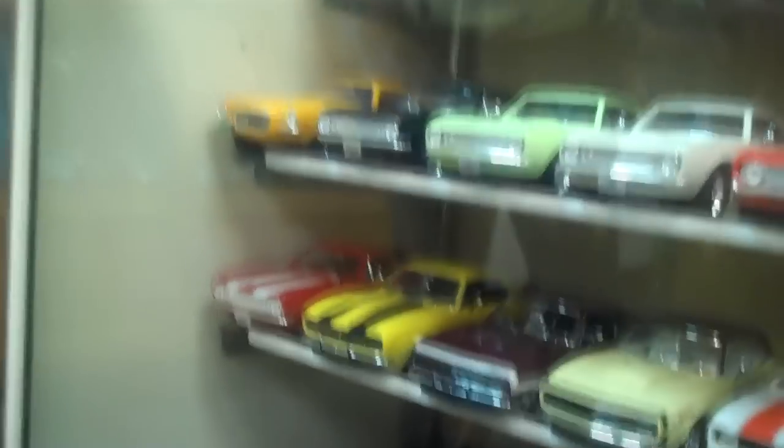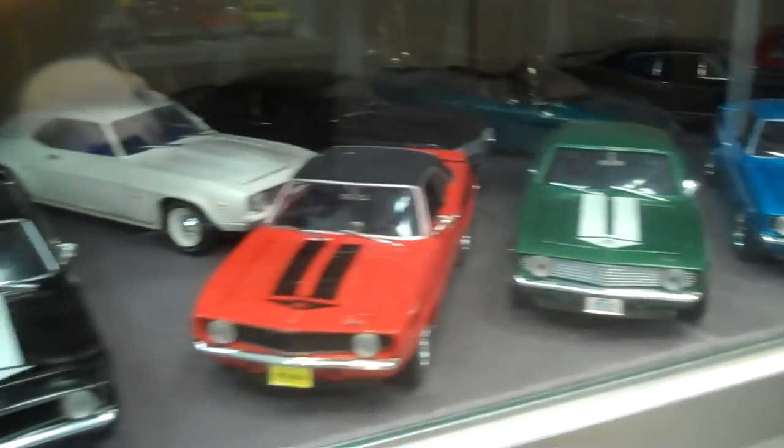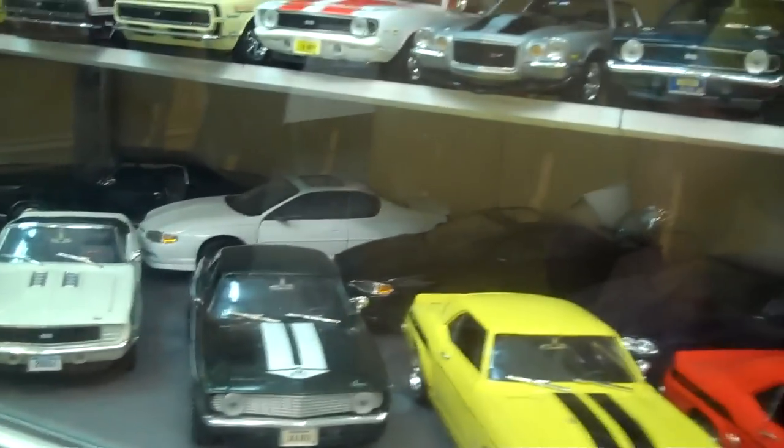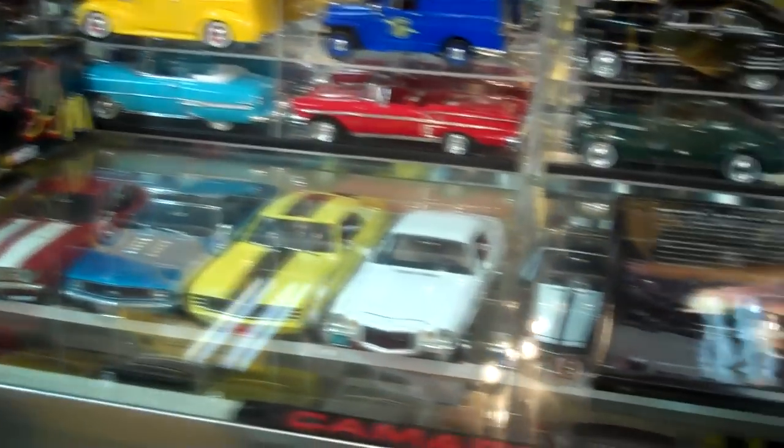This is a whole case of almost all Camaros. Well, these are Yankos on the bottom down here — most of them all across are Yankos. Look at that, you got them in about every color. All the cars that you see in here have been hand-washed and waxed and put in cases just exactly so. Hopefully I don't have to take them out and dust them — I know I will someday probably.